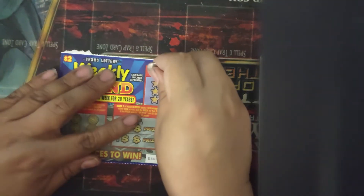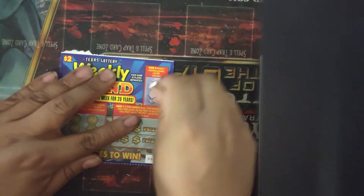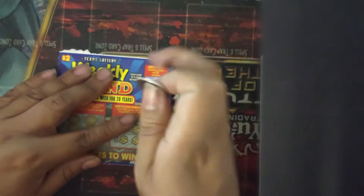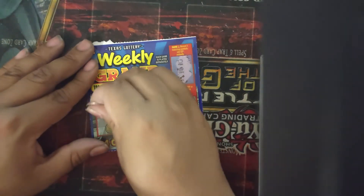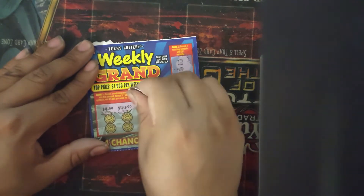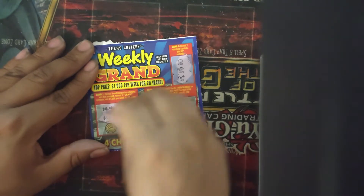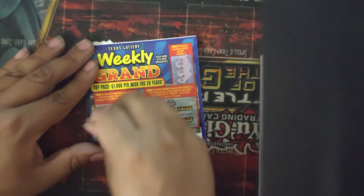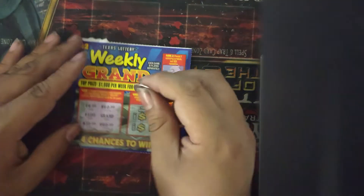On to ticket number 2 — we have a piggy bank, a grape, and a key, so no instant $20. Let's try for the 3 matching prizes: there's a $4, a $40, a $100, a grand, a $10, and a $40. We didn't win anything on that one.